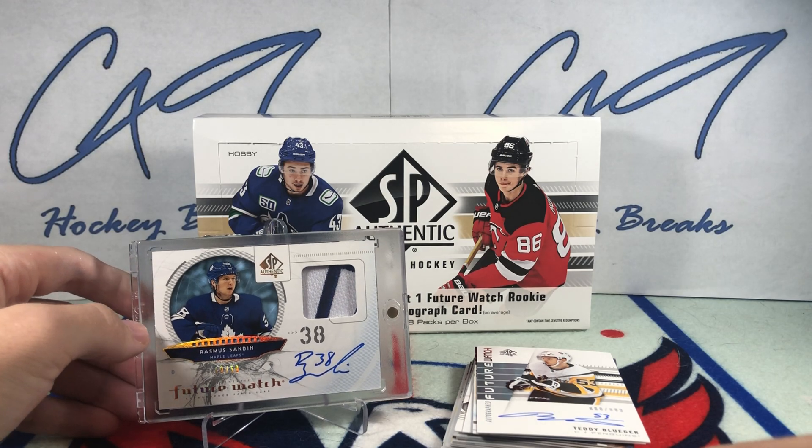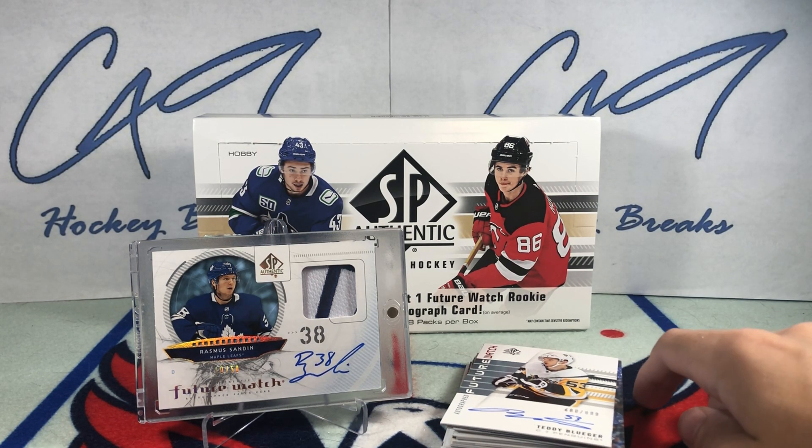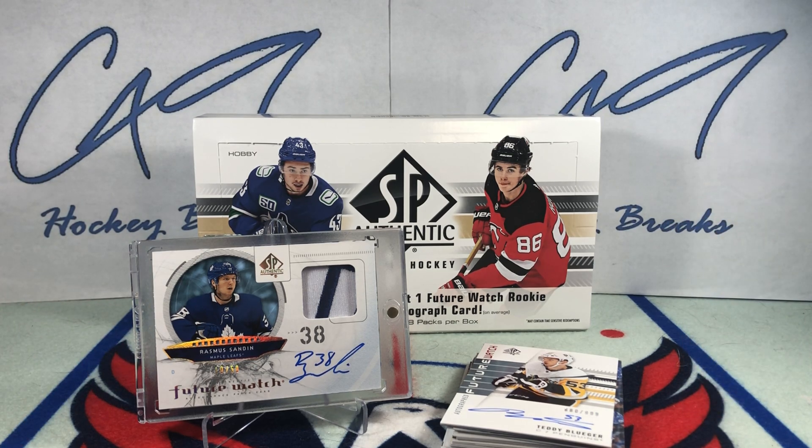1920 SP Authentic has lived to see another box later. We do have Premiere out tomorrow — 1920 Premiere — and that break will be up on Thursday. If you enjoyed this break of 1920 SP Authentic, feel free to leave a like and comment below. If you haven't yet hit the subscribe button, make sure you do so. We've got plenty more box breaks, six-pack Saturdays, and Sunday uploads. Bye guys.